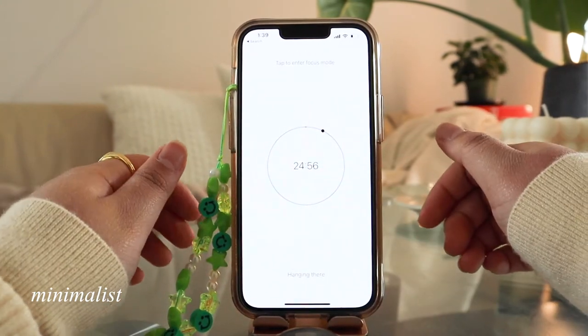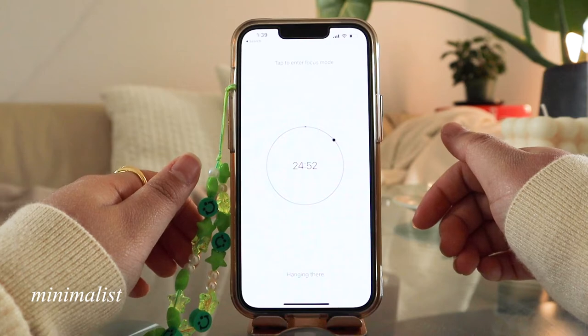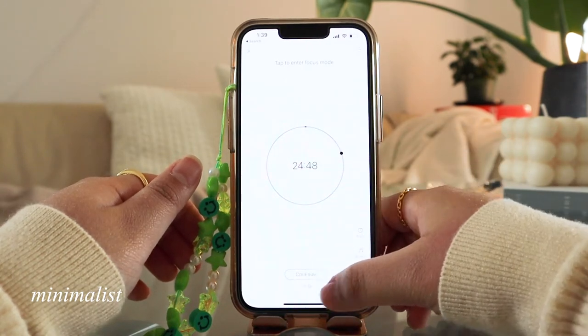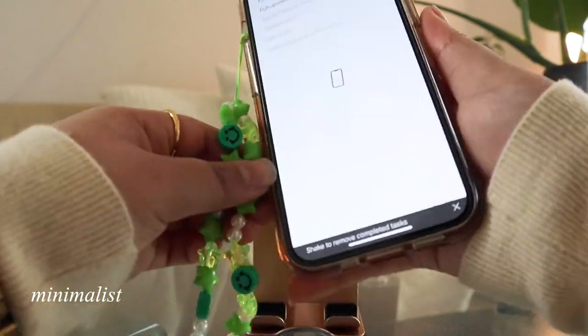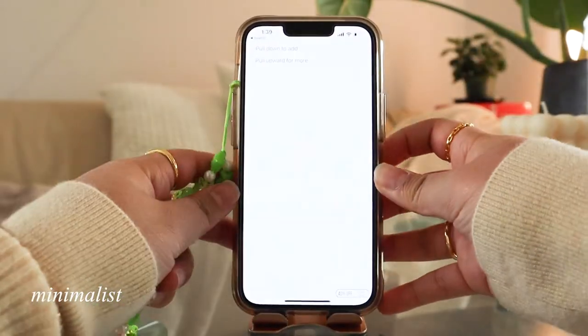I really love the simplicity of the design and I don't need a separate app for the pomodoro timer. If you're a physical planner type of person, make sure to check out my monthly plan-with-me videos for inspiration.